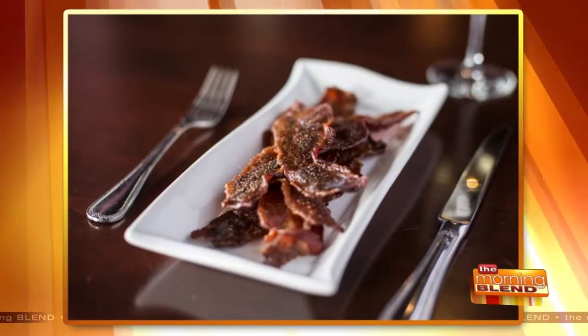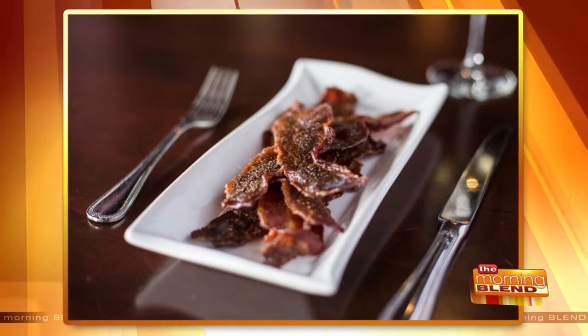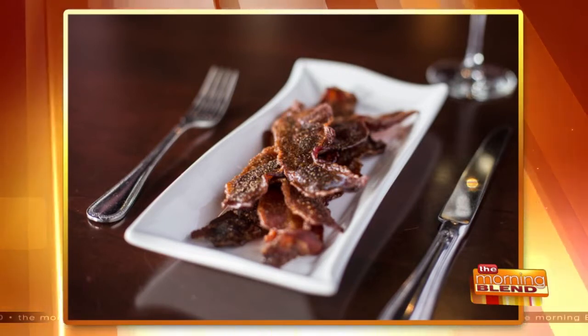No more struggling to find out where to grab a quick bite before the game or the show. The Rumpus Room has something for everyone. And in addition to a great menu, what about a place that offers bourbon tasting? Executive Chef Andrew Kozer joins us with General Manager David Armstrong to talk about what's new at Rumpus Room, which is a Bartolotta Gastropub.